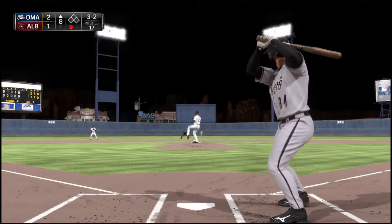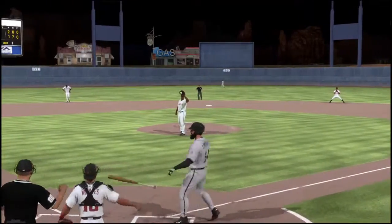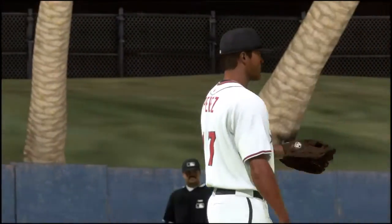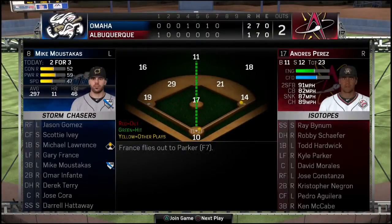3-2 pitch — and he looks at one that misses. That's an excellent job of making his man throw a lot of pitches as he toughs out a walk. And for as hot as this guy's been recently, this is a no-brainer — take the bat out of his hands any chance you get.